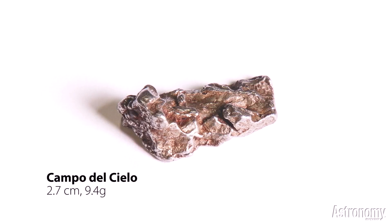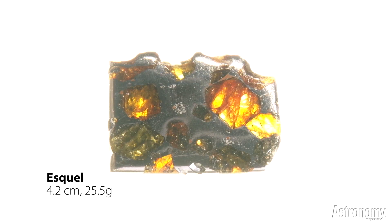The iron Campo del Cielo fell in Argentina 5,000 years ago and more than 100,000 kilograms have been recovered. A beautiful type of stony iron is called a pallasite, and it contains not only iron-nickel but inclusions of forsterite — a mineral often used in the jewelry trade as the gemstone peridot.